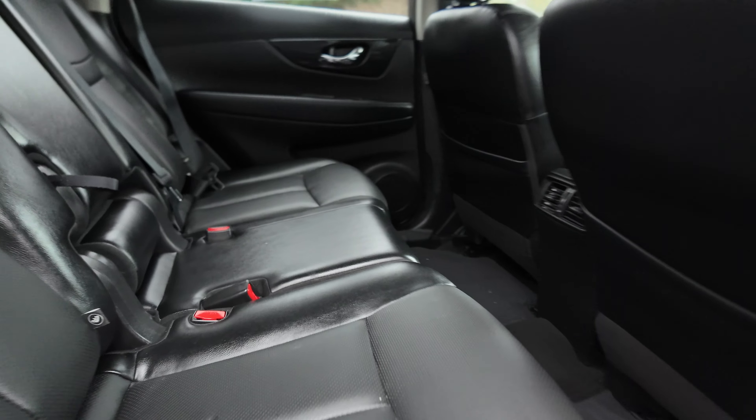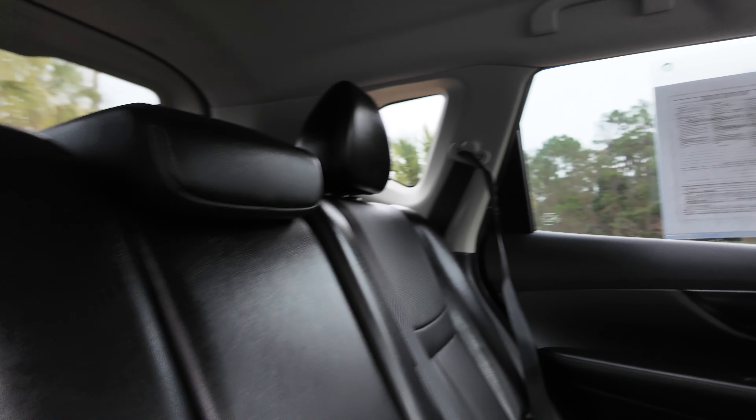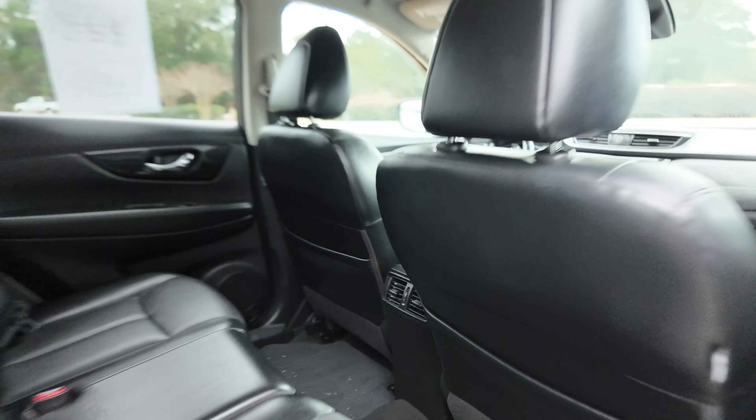The back seat is a bench seat with stadium seating. Notice how high those back seats come up, so you can have easier conversations with your passengers. There's also a fold-down center armrest with vents back here for rear passengers.